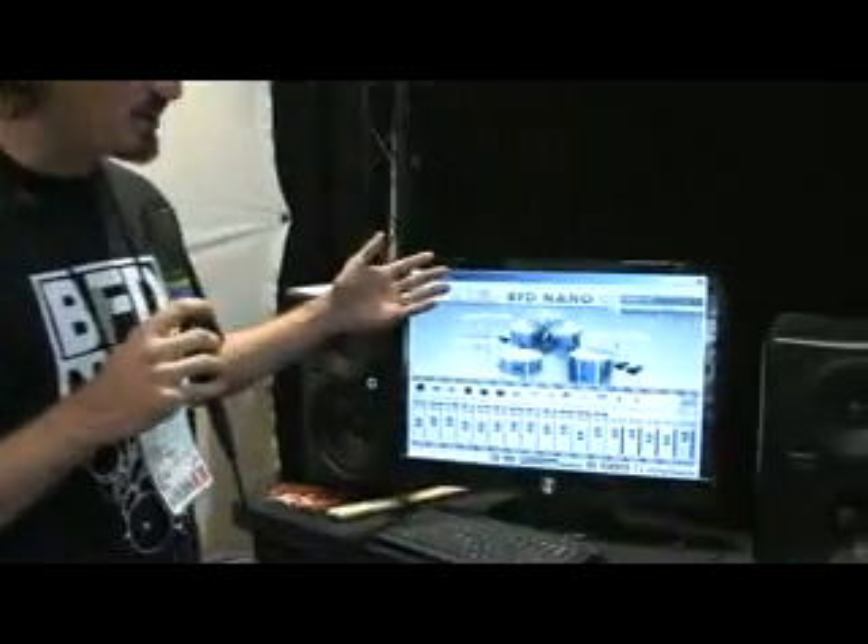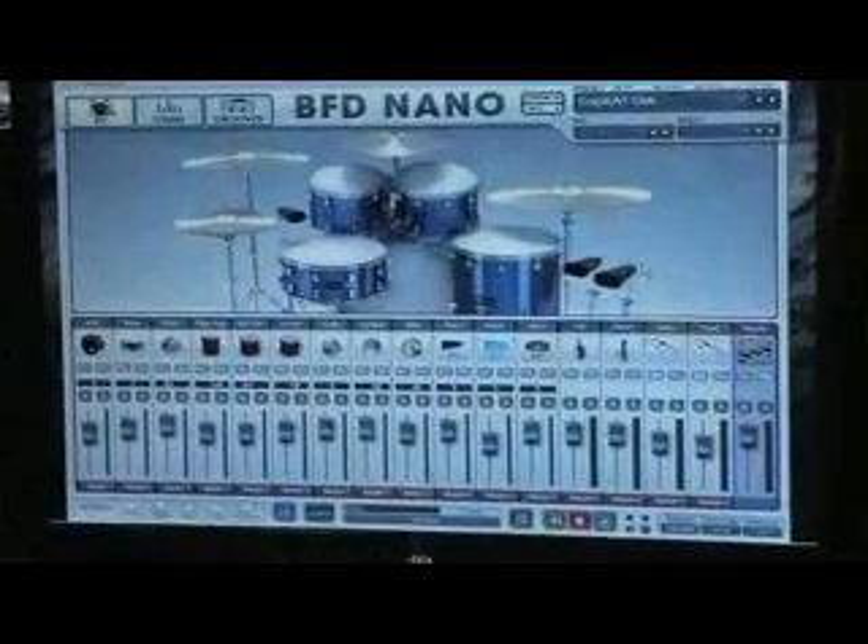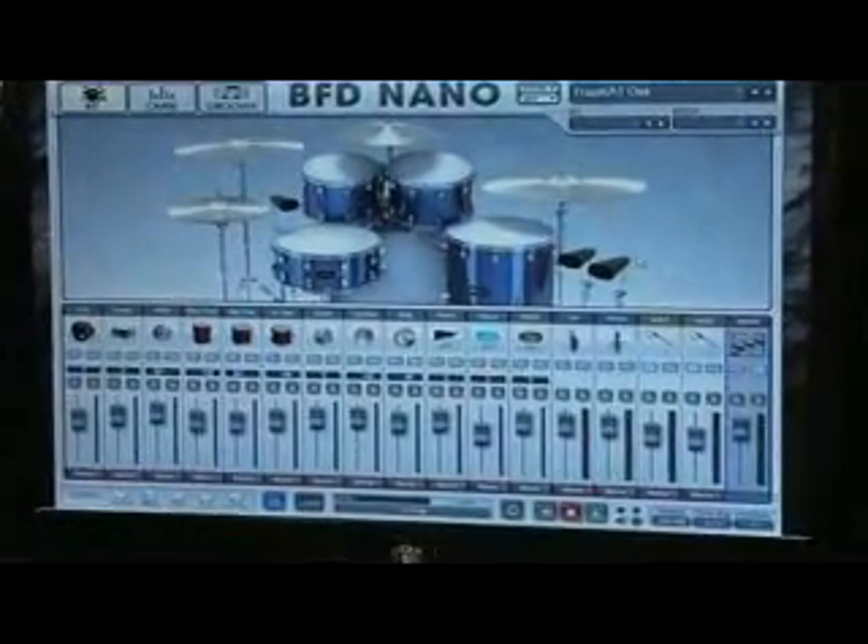Welcome to the Fxpansion booth at NAMM 2010. I would like to introduce to you the latest member of the BFD drum software range: BFD Nano — your fast, fun-time, economical, ergonomic friend for making the drum sounds that you've come to expect from the BFD range.